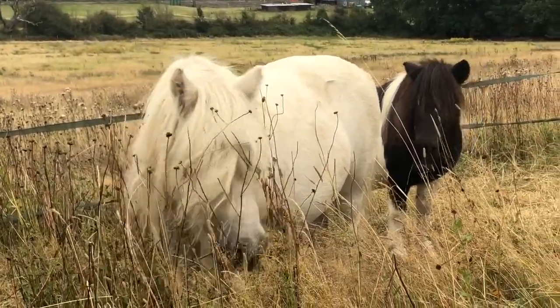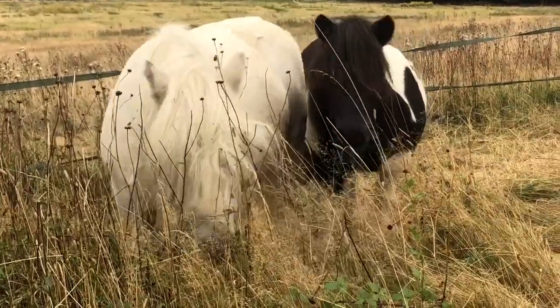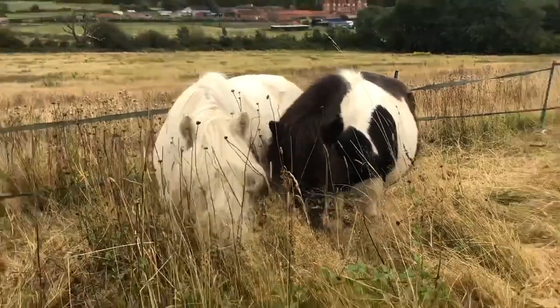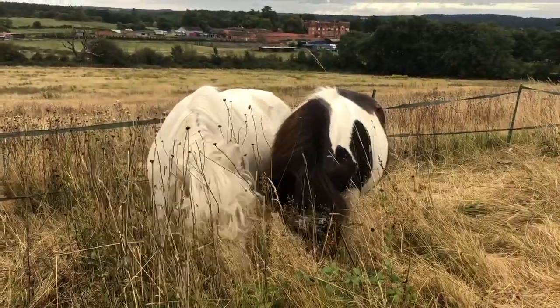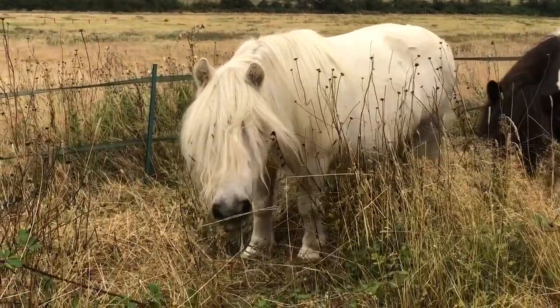Here's Hector and Batman munching on some very tough grass. Our fields at Shetland Pony Club are organic and for the past 11 years they've been rewilded so that the right plants grow for our Shetlands to eat.